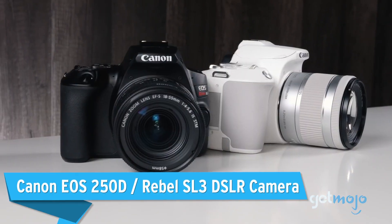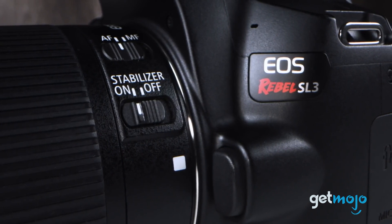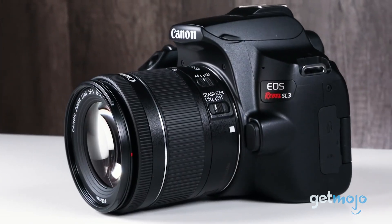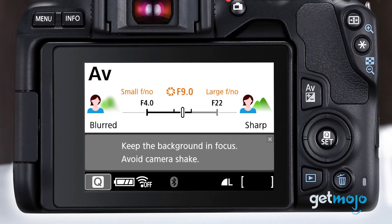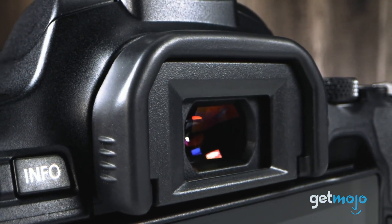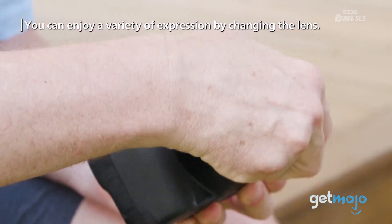Canon EOS 250D / Rebel SL3 DSLR Camera. If the jargon we just mentioned was merely techno-babble to you, then maybe something like the EOS Rebel SL3 will be more your speed. Labeled by many as a beginner camera, the SL3 — or EOS 250D as it's known in Europe — is far from basic. This super compact camera boasts 24.1 megapixel resolution.